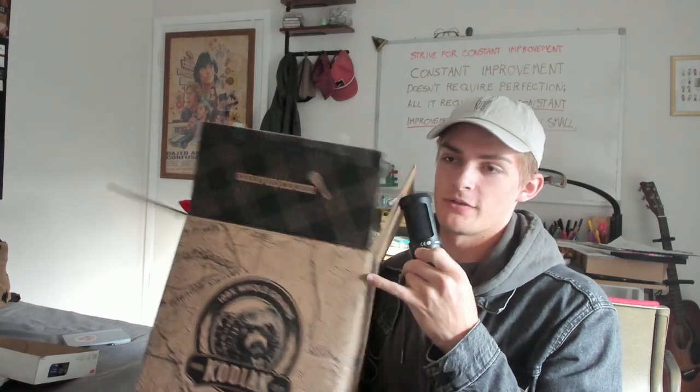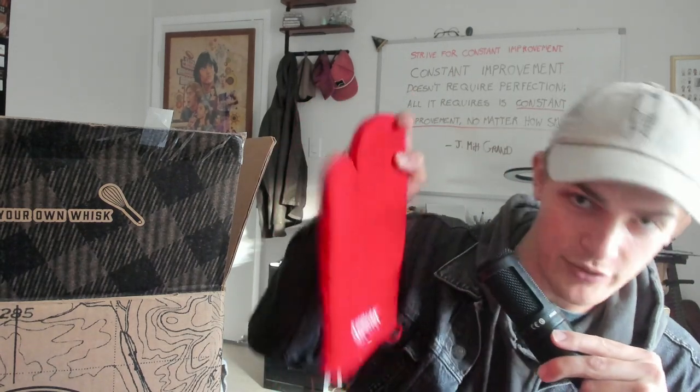First off, the box is pretty big — it's like a foot by a foot. Kodiak, thank you so much. Full-on kitchen set: oven mitts and an apron as well. That's pretty sweet.